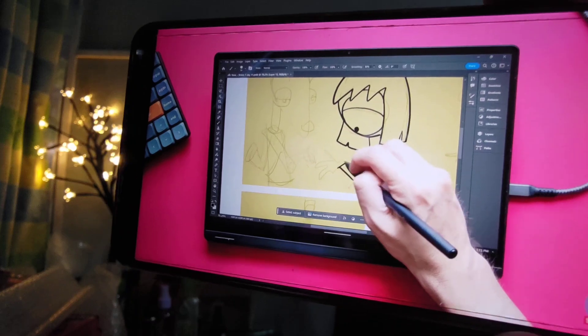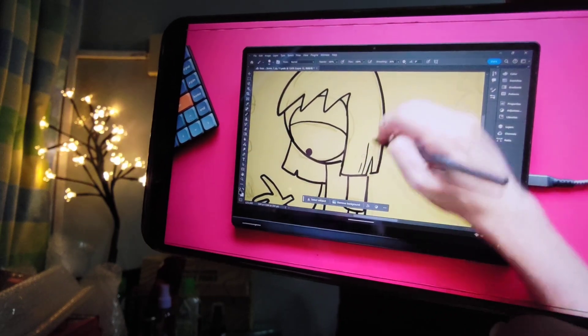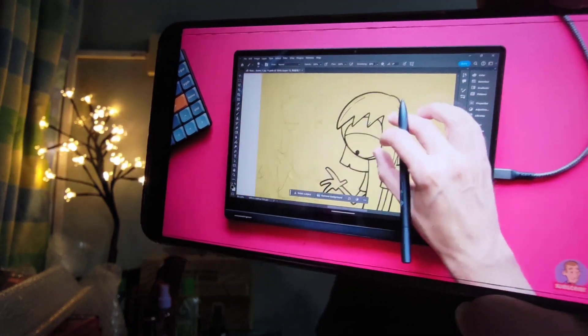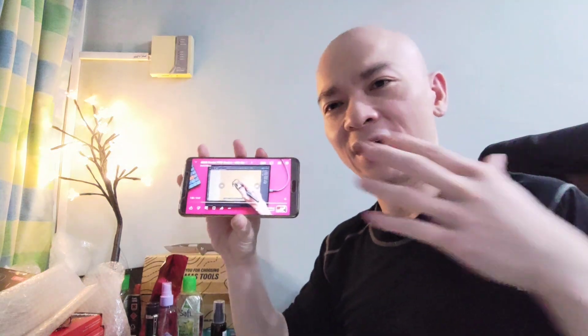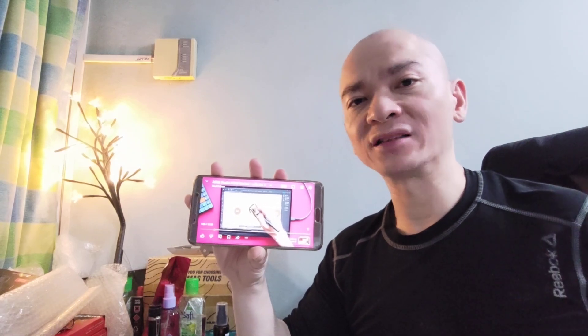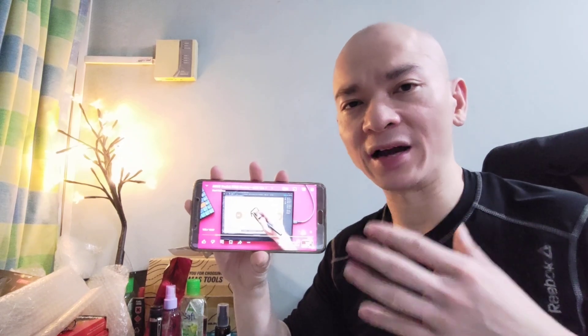These laptops are part of Microsoft's Copilot+ PC initiative that they've been promoting recently. Brad tested out the new Surface Pro with a Snapdragon X a few months back — it was part of the same initiative — and he was really impressed with the dramatically improved battery life. I actually liked his video because he's an actual artist who does work on his laptops.